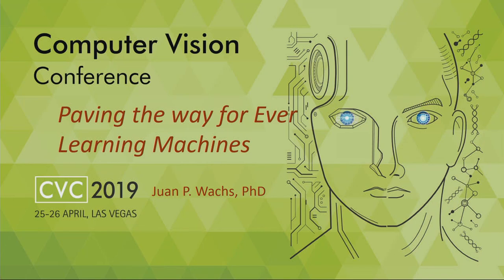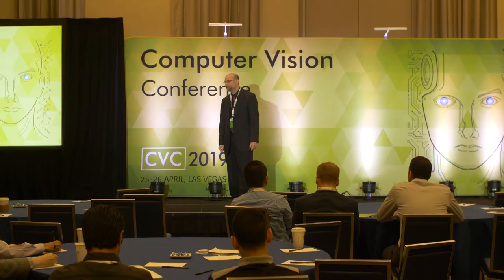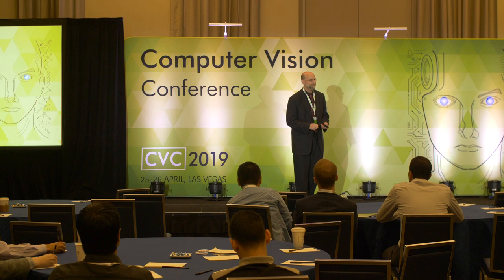Good morning everybody. As I was getting ready, thinking about what I'm going to say, I was going through my notes and then going for my backpack. Where's my backpack? I don't find my backpack. So we're going to do it — you guys are going to help me. This is going to be kind of a crowdsourcing exercise because I need my backpack.